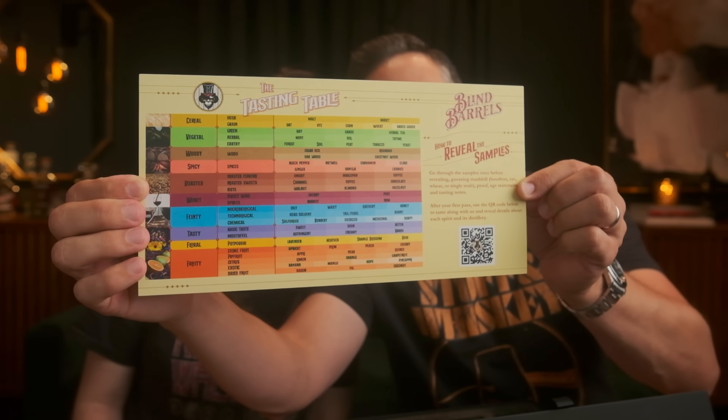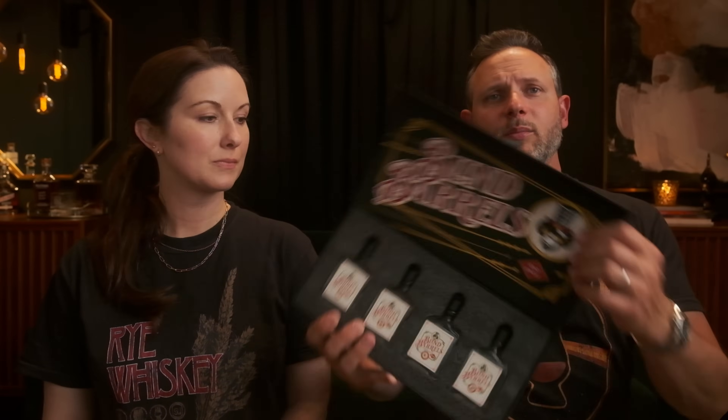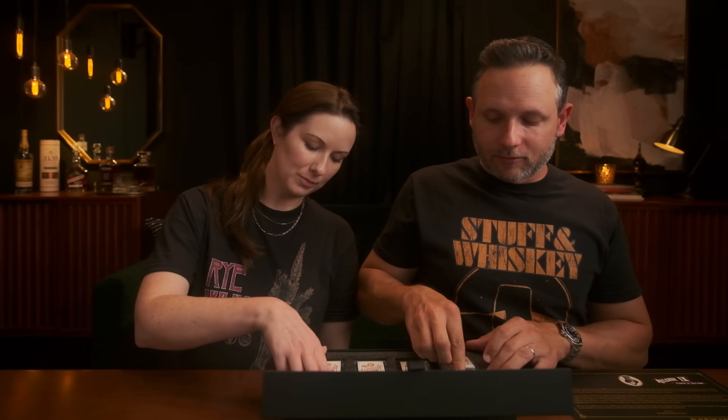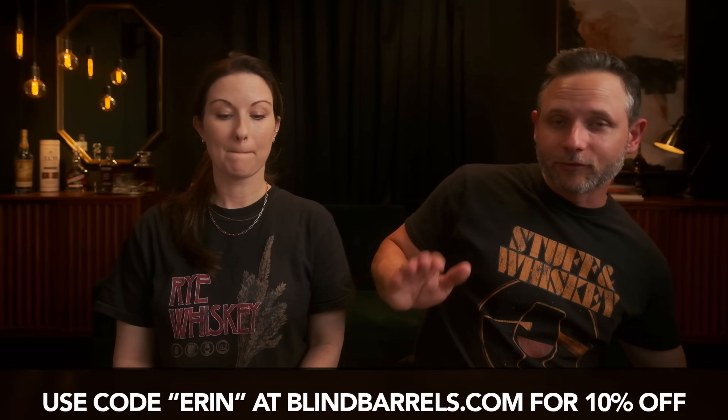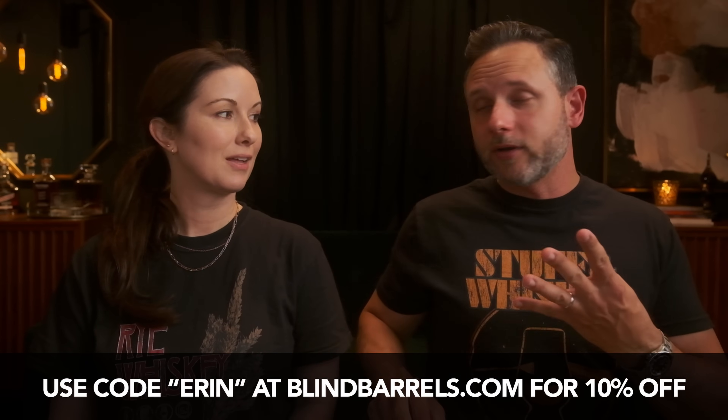The back of these is amazing — you get a detailed tasting card with all these notes, and when you're completely done, you just scan the QR code to do the reveal. It's got sample jars pre-poured. The packaging and unboxing experience is legit — honestly the best presentation I've ever seen. If you're interested, you can use the code ERIN — E-R-I-N — to get 10% off for a year on a Blind Barrels box.